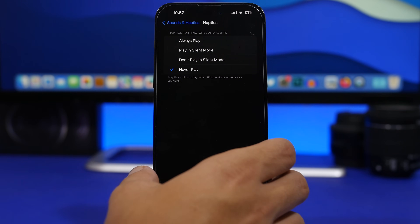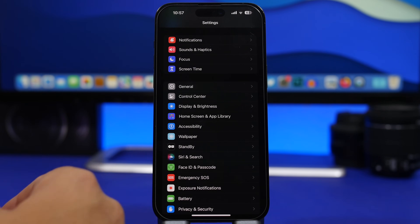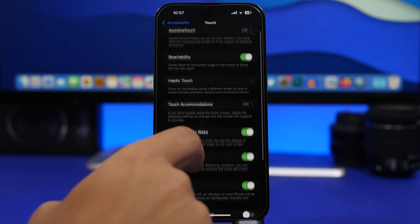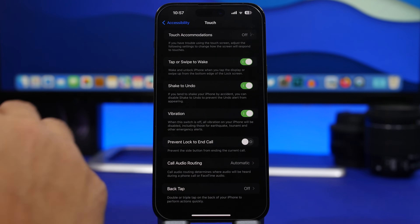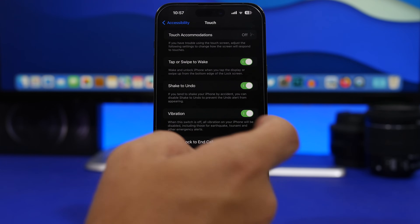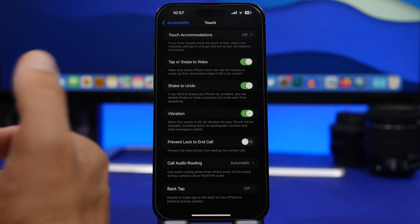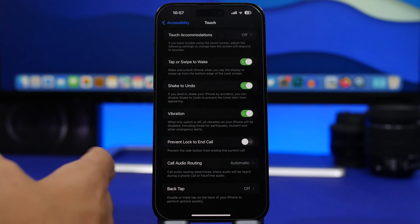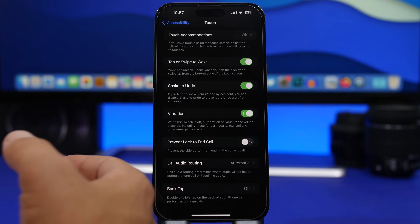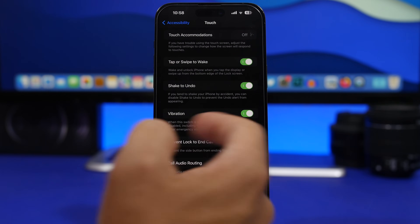The vibrating motor on your iPhone will actually consume a ton of battery. You can also control this from Accessibility settings — go to Touch and you will have Vibration there. This will switch off the vibrating motor completely so every vibration on your device will be turned off. That might not be great since haptic feedback makes the iPhone experience better, but if you just want the best battery life, make sure you turn this off as well.